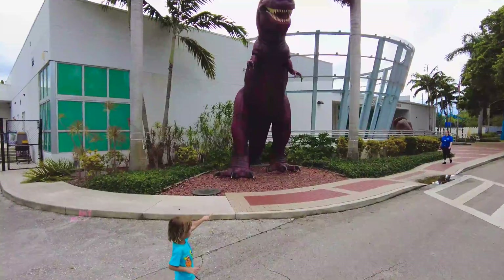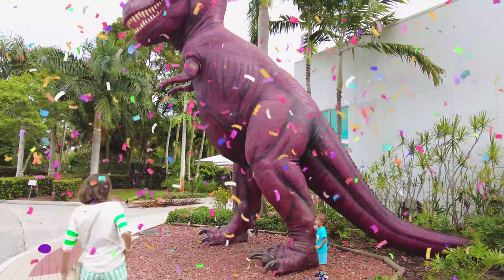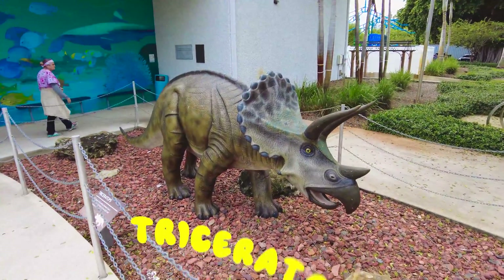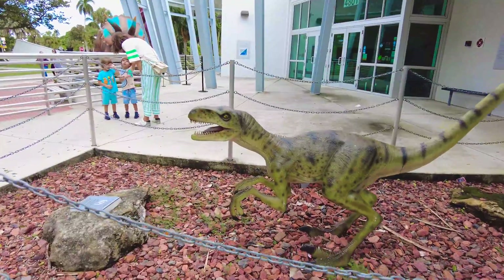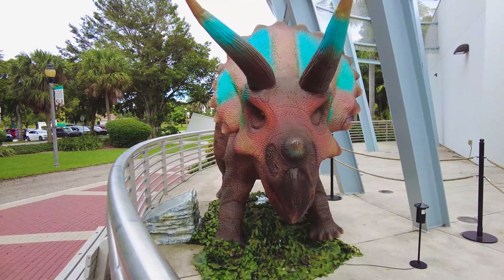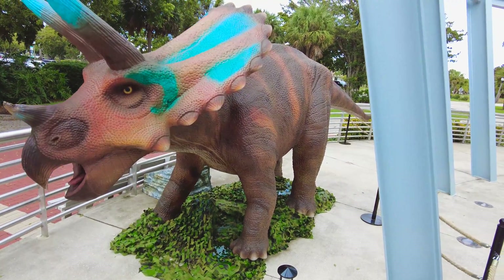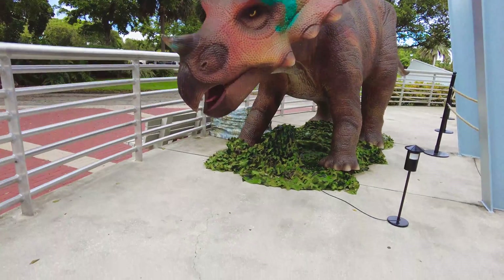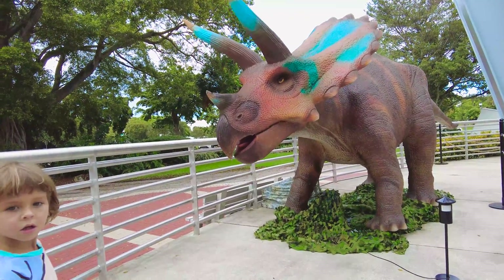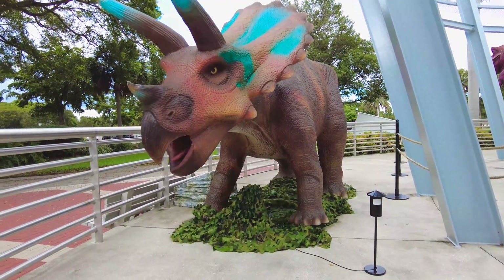Wow, that's a T-rex guys! This is a triceratops. You guys know that this dinosaur is actually a vegetarian — it's a herbivore, which means it doesn't eat meat. It only eats greens like grass.